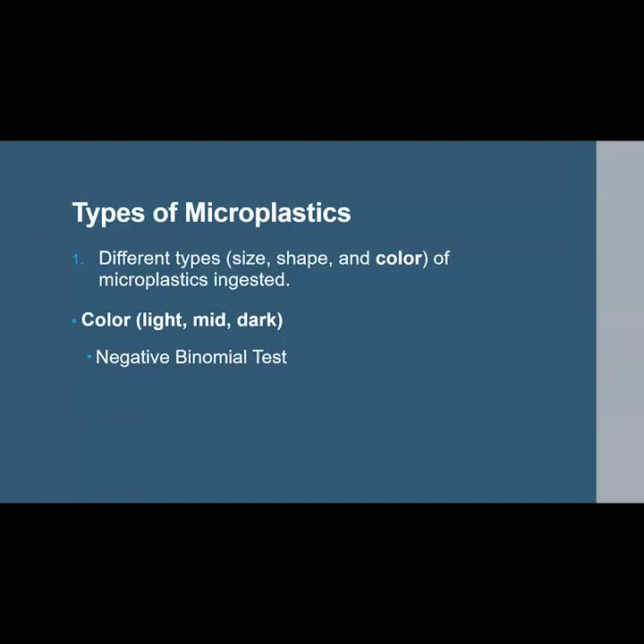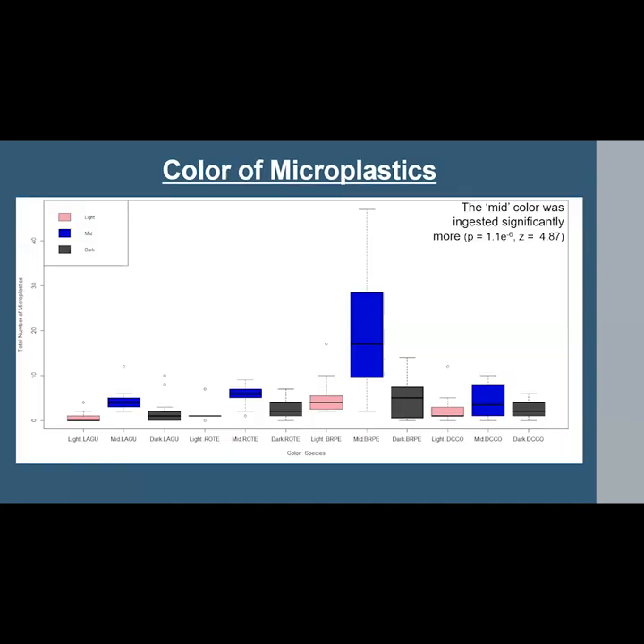Finally, looking at differences in color — classified as light, mid, or dark — a negative binomial test found that the mid-color was the only color to have a significant effect on total number of microplastics and was the only color significantly different from the other two. The mid-color was ingested significantly more than the others, accounting for 60% of the particles found, followed by dark at 21%, and light at 19%.